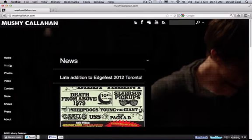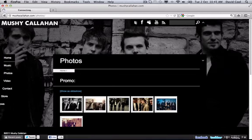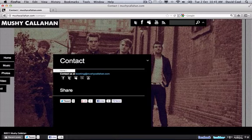When you surf around the website, everything has to reload — a new video plays in the background, or a new image appears, and the menu reloads each time, making it feel slow. There were a few times when the side menu didn't even load at all, so I had to keep reloading the page, which was a bit annoying.